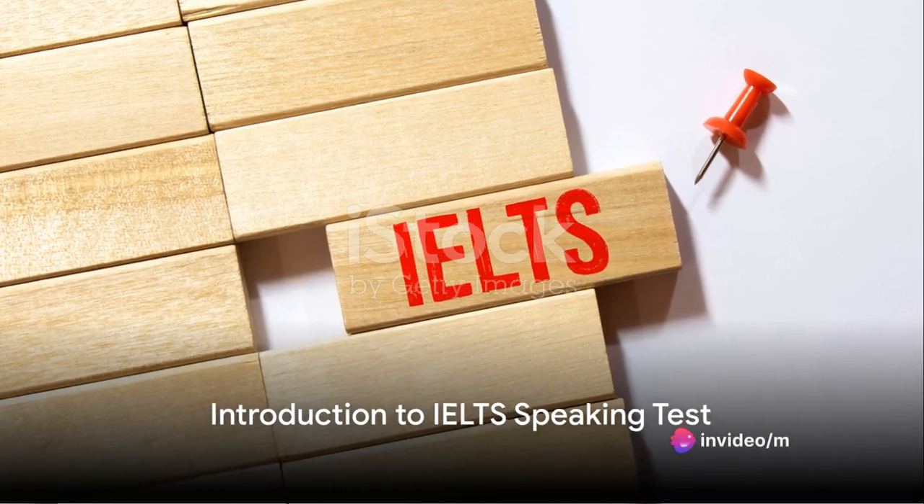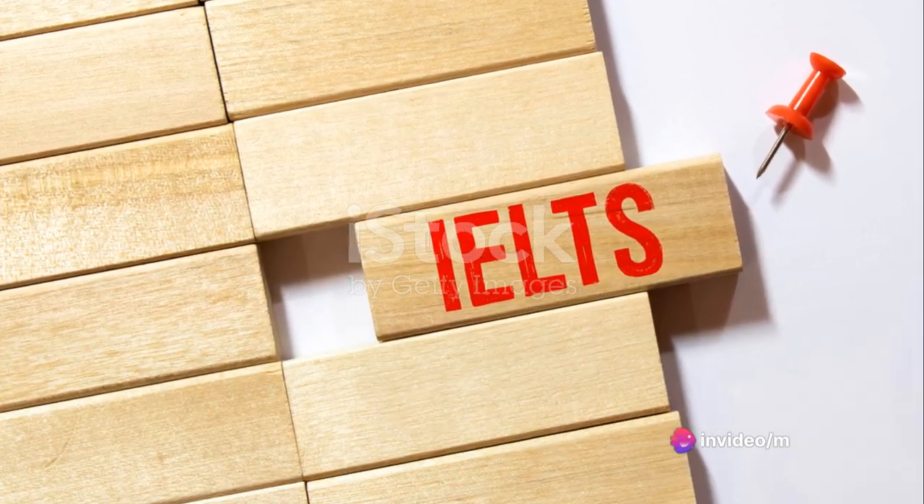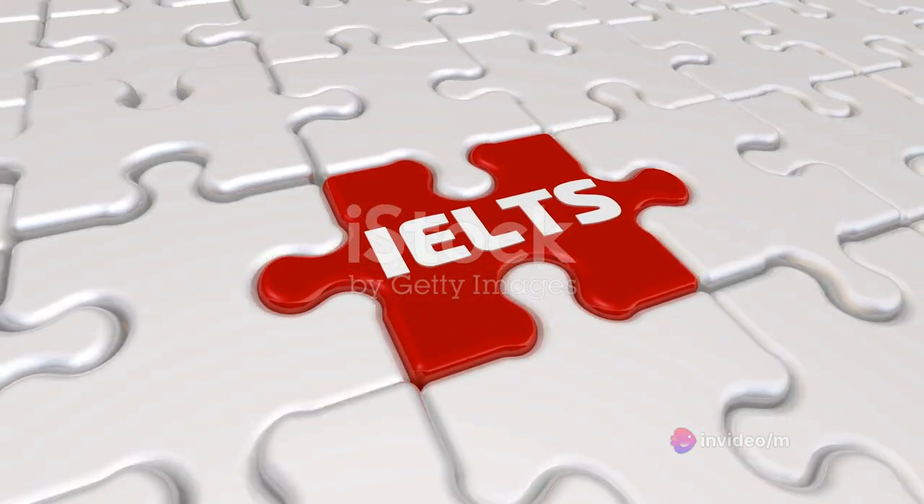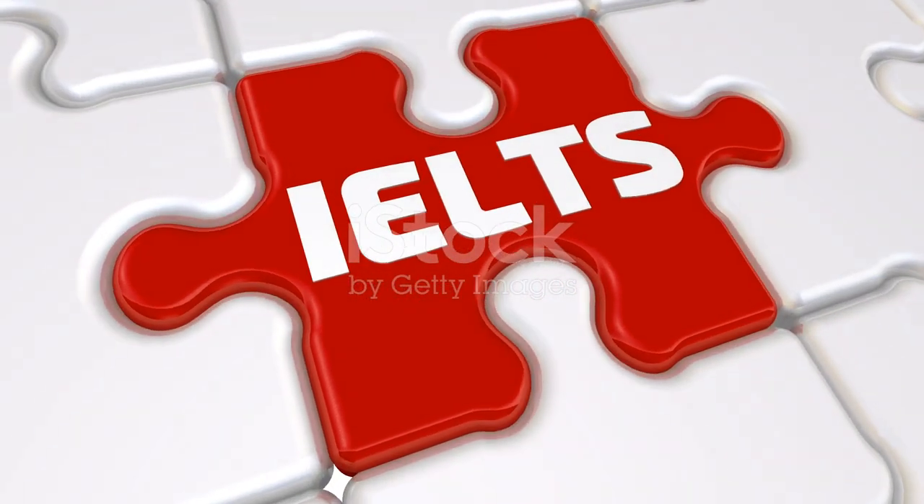Ever wondered how to ace the IELTS speaking test? Today, we dive into the depths of the International English Language Testing System speaking section, unveiling some of the best strategies to help you shine.